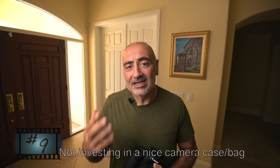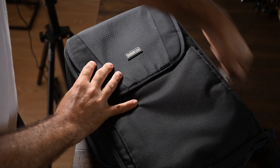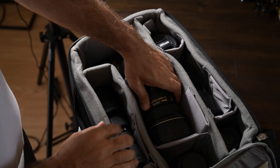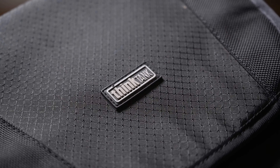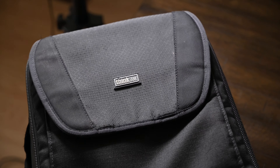Mistake number nine: not having a proper camera bag for my cameras and lenses. I would have a generic bag and my cameras and lenses would fly all over the place when driving, getting scratched up and damaged. I thought if I had a great camera and great lens, the bag could come secondary — but the bag is just as important. You want to house your gear in a good quality case. I recommend Think Tank; I'll put a link in the description below.